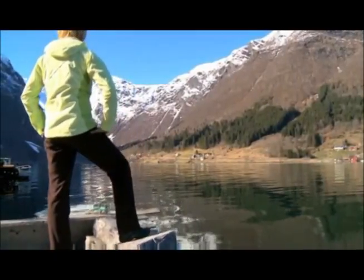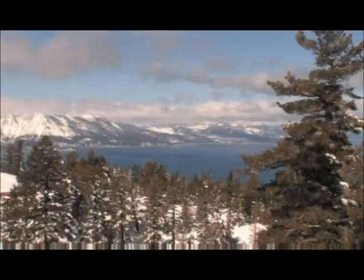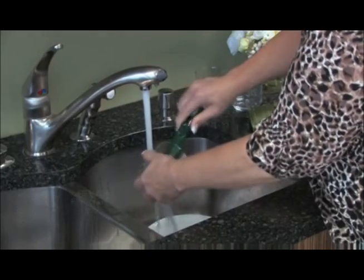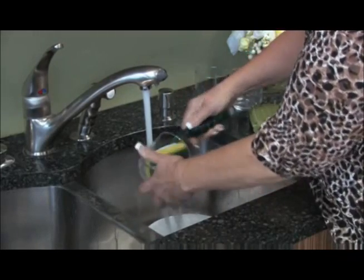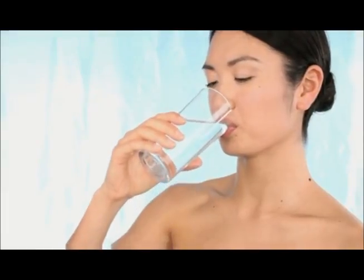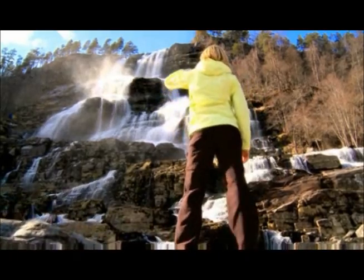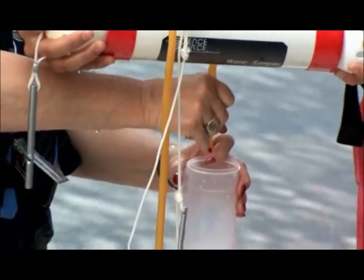Our planet is mostly made of water. Astonishingly, 75% of the Earth's surface is covered in water, but only 1% of all that water is actually usable for direct human use. The need to address the methods in which this society uses and ultimately conserves this precious commodity has never been more urgent.